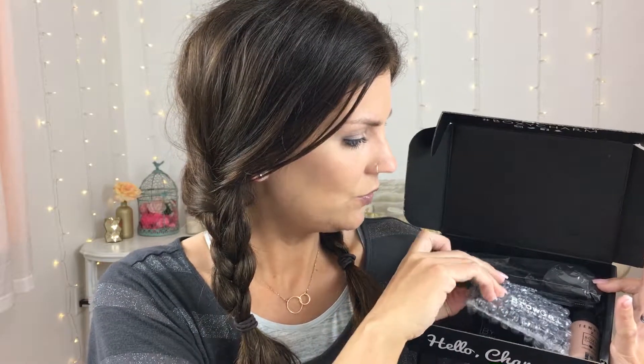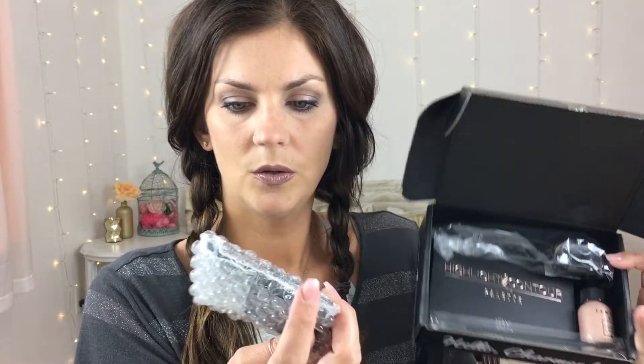Diving in, the first product out of the box is the Brow Gal. This is a brow palette — a wet/dry convertible powder and pomade duo. This one is for brown hair. I wonder if they planned that out and everyone got the right corresponding hair color, or if everyone just got brown. Leave me a comment down below if you get BoxyCharm and let me know!